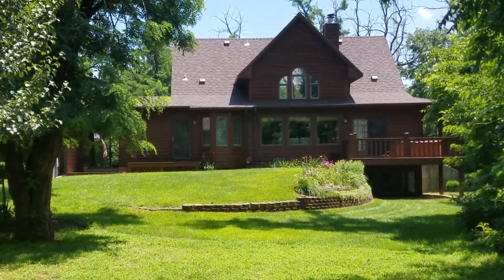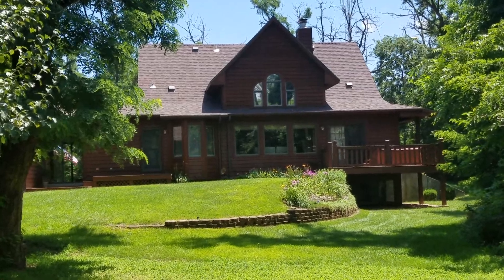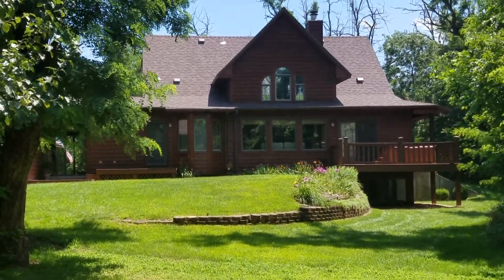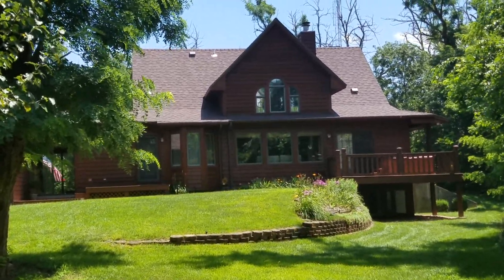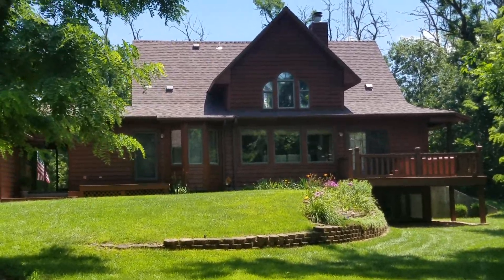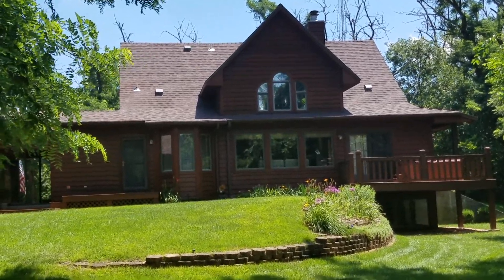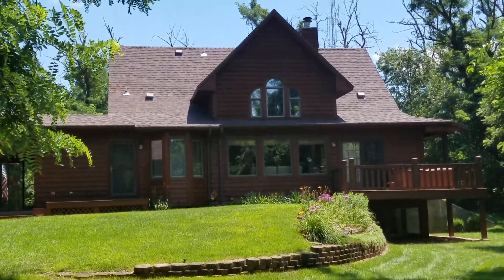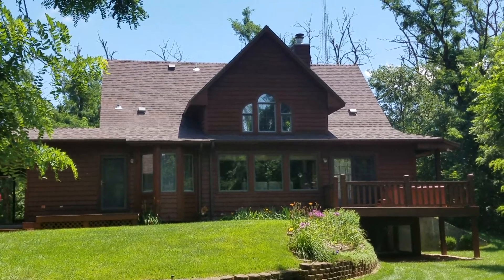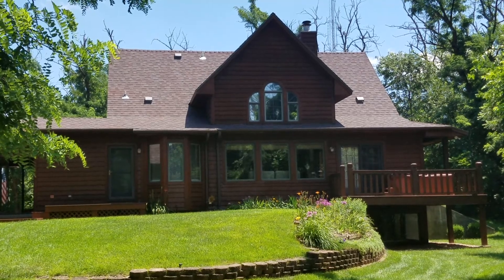I'm going to do a separate inside video of this home, so make sure you catch both videos. If you have any questions or you'd like to set up a private showing, please feel free to give me a call or send me a text at 620-727-6611. You can also visit my website at www.angzsellshouses.com for more pictures.